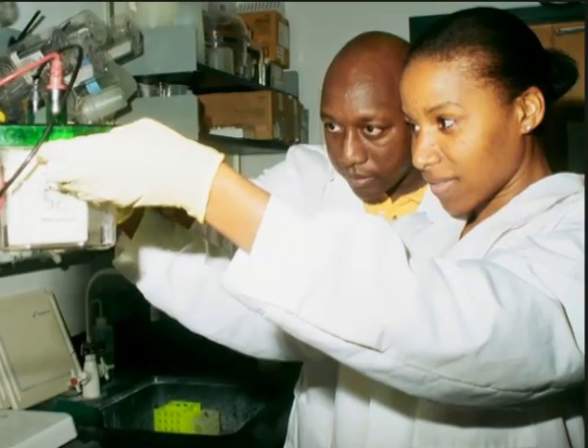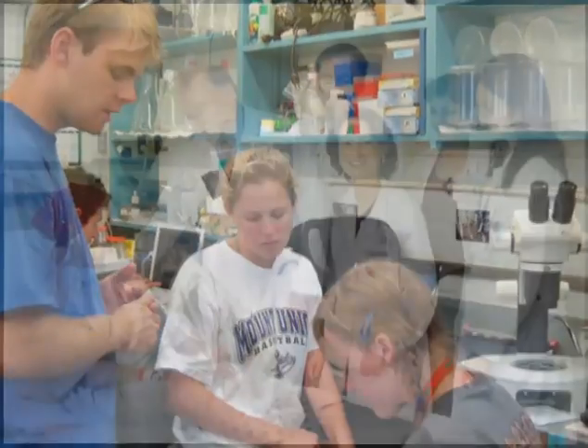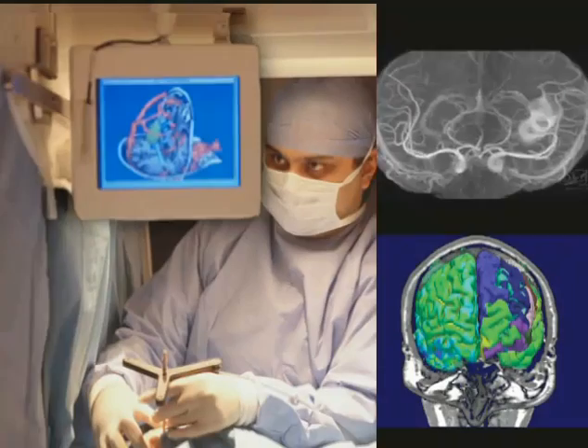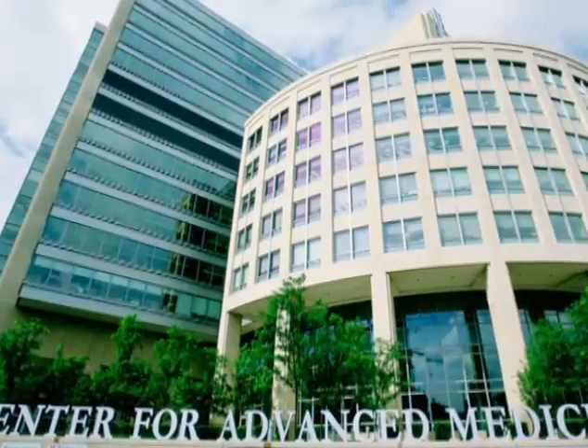For today's researchers, NCRR offers training and mentoring programs that benefit research clinicians and veterinary scientists, as well as programs to ensure that a pipeline of researchers is prepared to meet the challenges of translating basic discoveries to the clinic and into community practice.